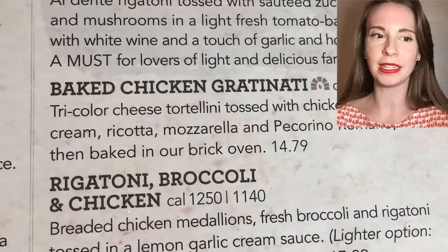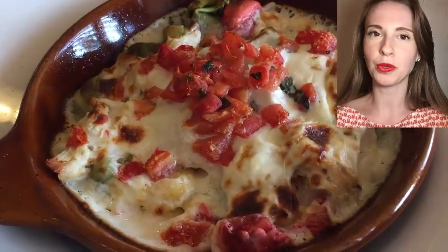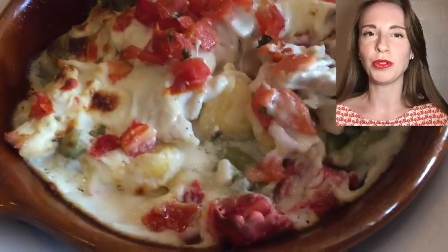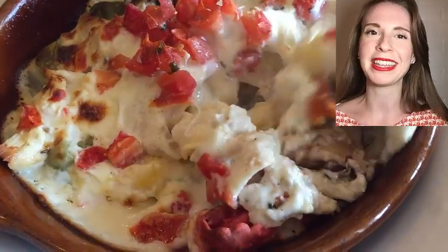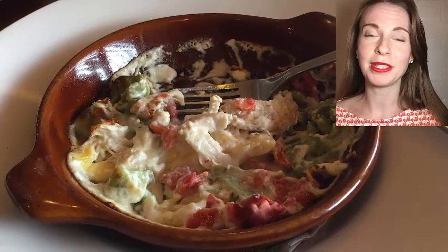The cheese was a little bit plasticky towards the edges. The tri-colored tortellini was a little bit overdone. But again, Bertucci's is really known for their brick oven pizza, so you can't fault them too much for the pasta dish because that's not really their specialty.